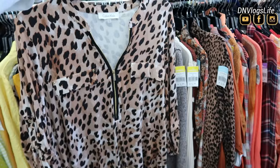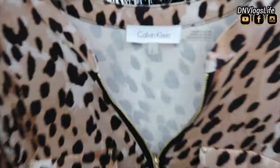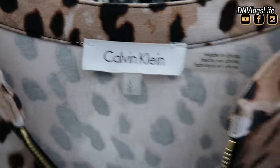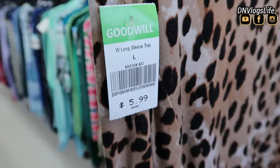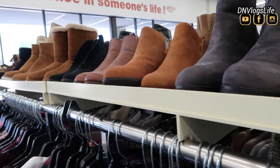I also saw this Calvin Klein cheetah print. I believe this is a cheetah print Calvin Klein in size large. And that one, I thought the price would be much more, but it was still $5.99. Absolutely beautiful.